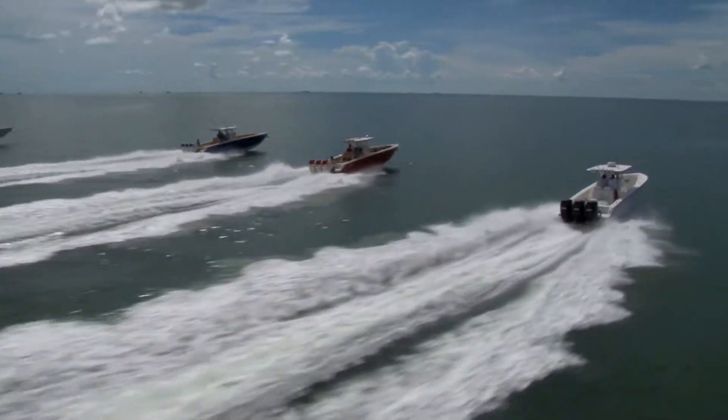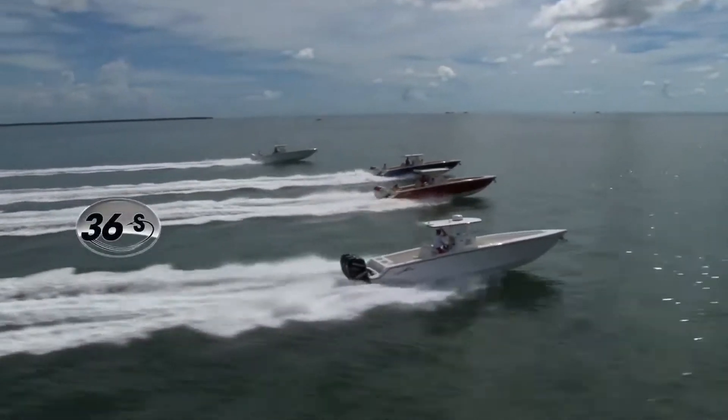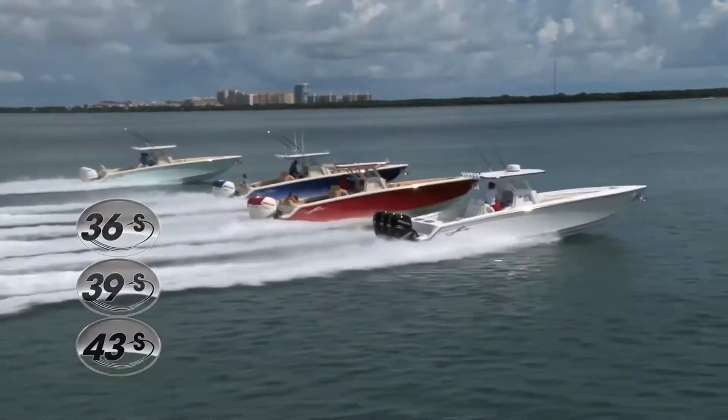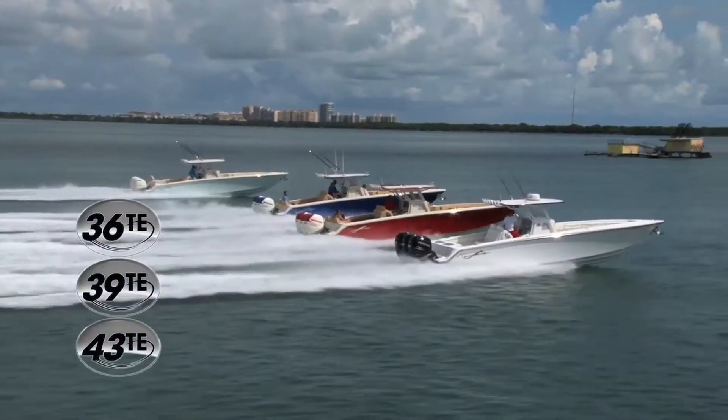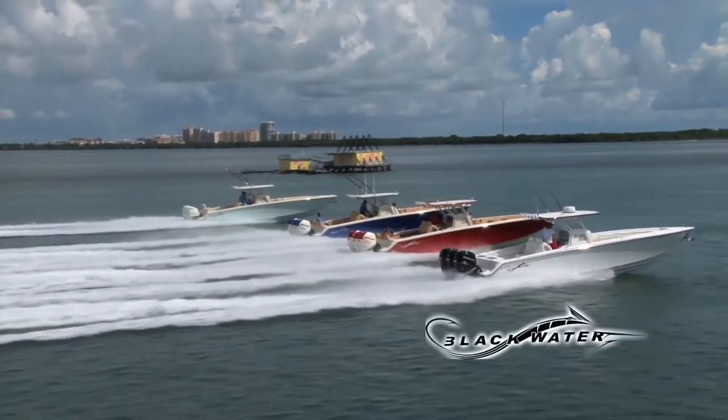Look at the finesse and performance as these boats cruise along the beautiful waters. Available in 36, 39 and 43 foot Sport, Sportfish and Tournament Edition models, there's definitely a model that will fit perfectly to your boating lifestyle.